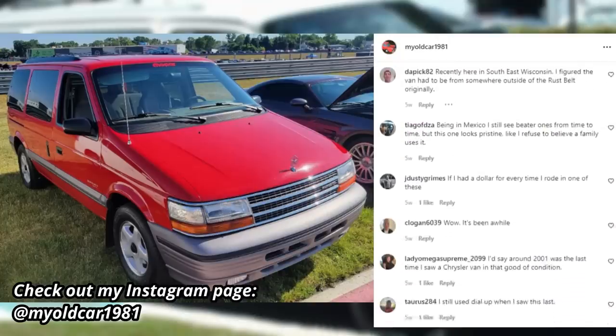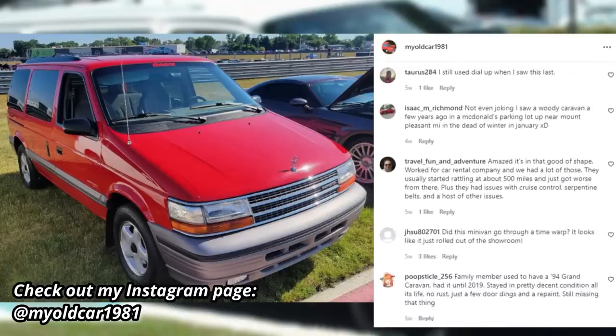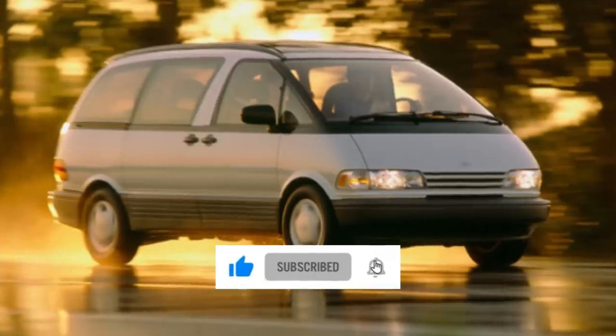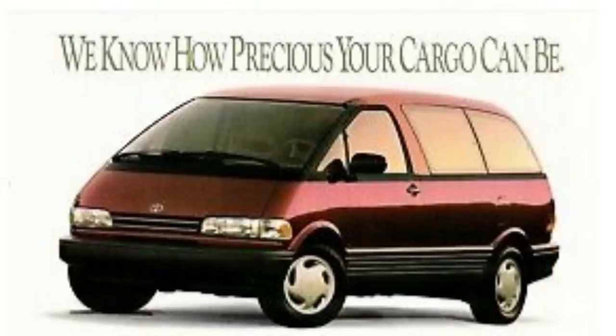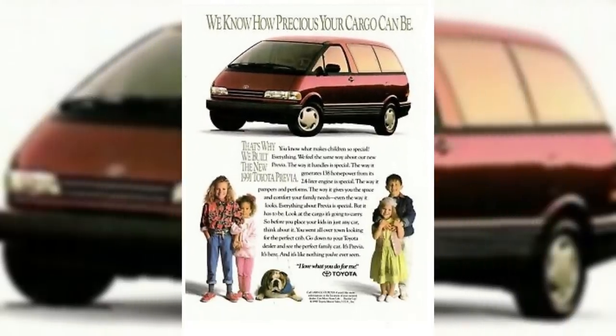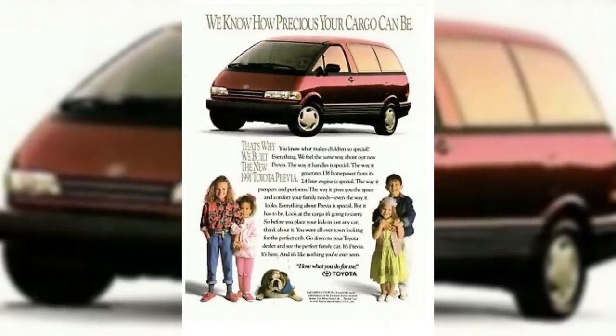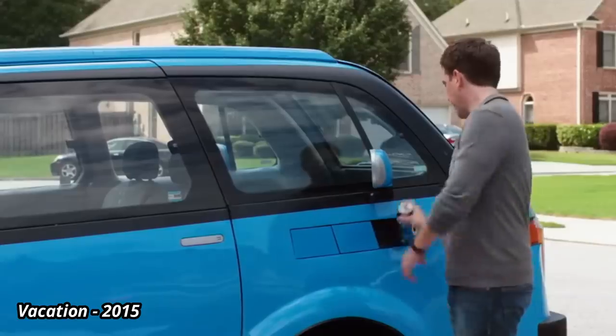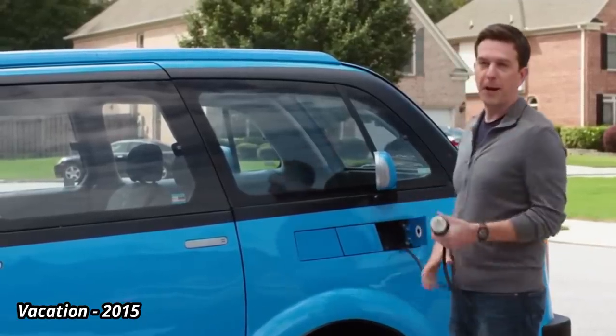After my recent two episodes on the Chrysler minivans, many viewers left comments about the Caravan competitors, and a popular request was the Toyota Previa. But even if I didn't get too many requests for it, I definitely wanted to do a video on the Previa just because it was so bizarre — a bizarre design that was still remembered a few years ago by the writers of the 2015 remake of the movie Vacation.